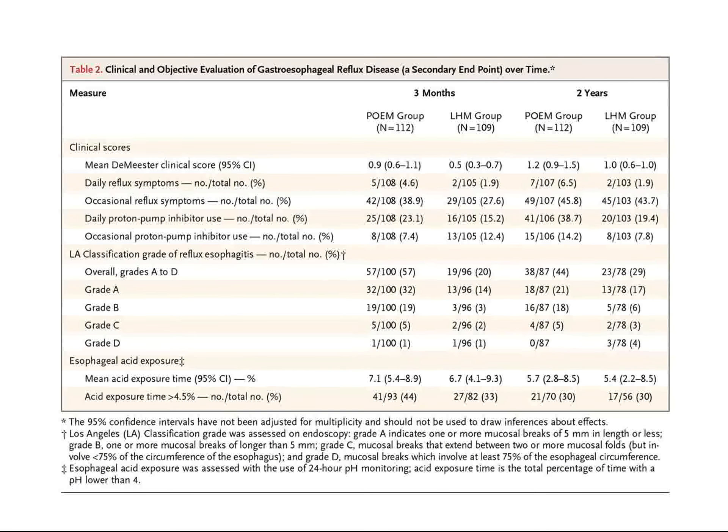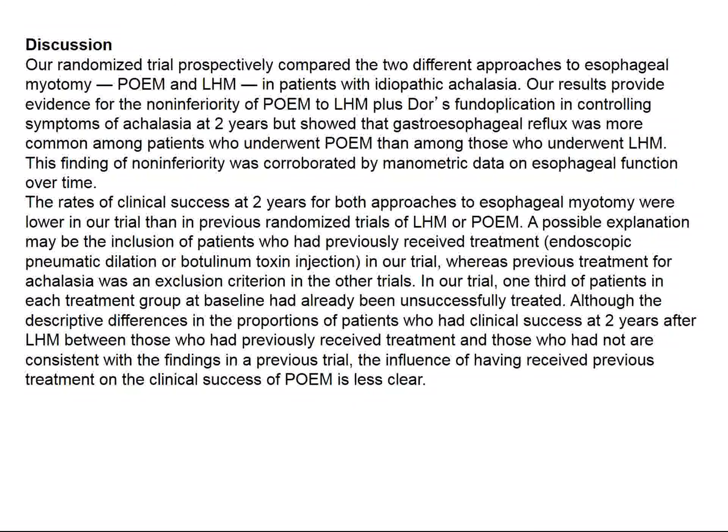There is a little more reflux with the POEM group compared to the Heller myotomy group, which might be a plus for the LHM group. At two years, both procedures are acceptable, but the LHM group may have a little less reflux than the endoscopically treated group.